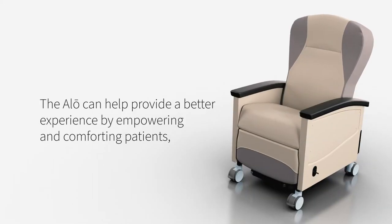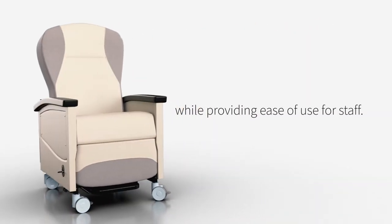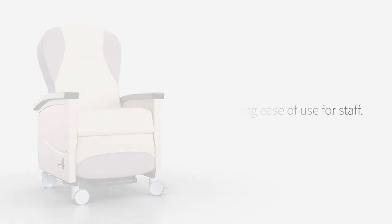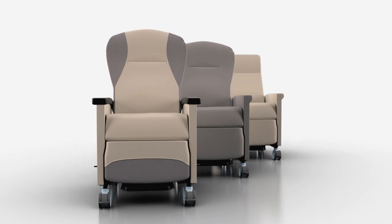The Allo can help provide a better experience by empowering and comforting patients, while providing ease of use for staff. As a premium recliner, the Allo has a multitude of standard design choices that allow you to define your own aesthetics for your facility.